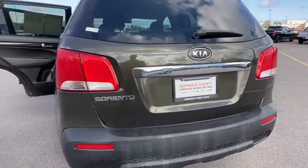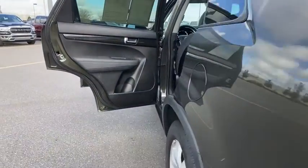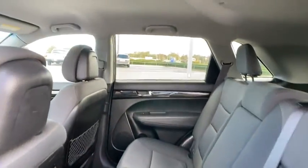Here are some of this vehicle's great options: steering wheel audio controls, stability control, traction control, anti-lock braking system, keyless entry, Bluetooth, power steering, adjustable steering wheel, cruise control.